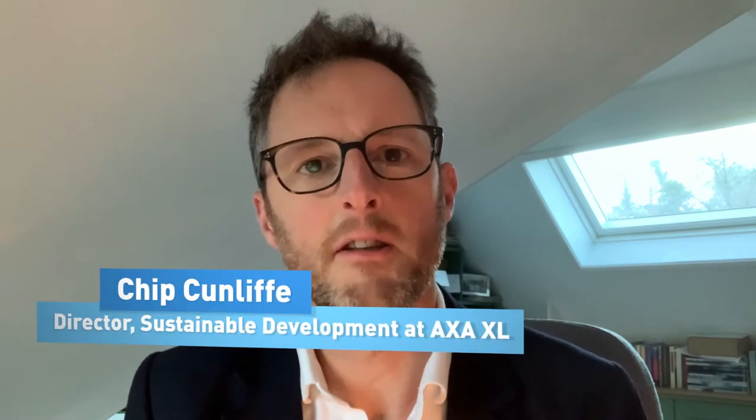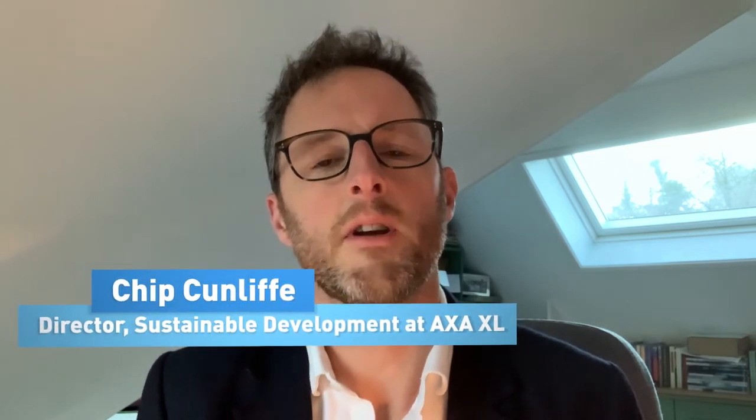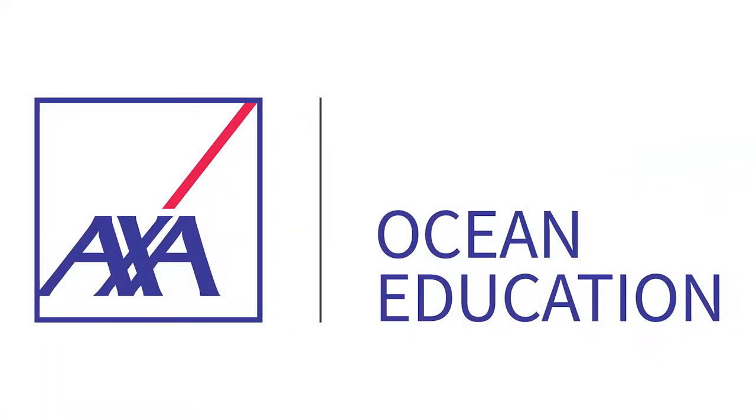Hi there, my name is Chip Cunniff and I'm the Sustainable Development Director here at AXA-XL. I'm going to talk to you a little bit more today about Ocean Literacy and the AXA Ocean Education Programme.